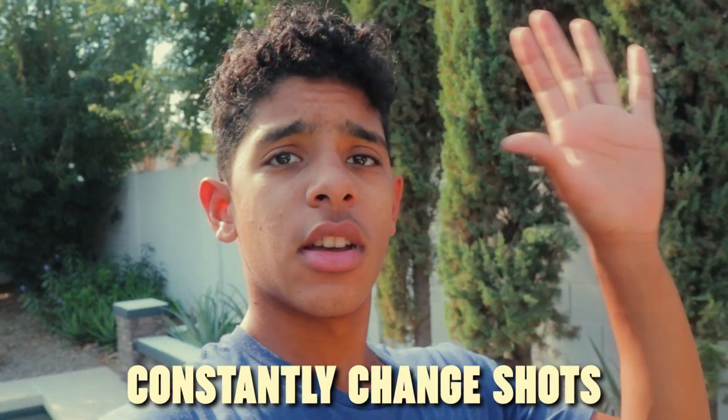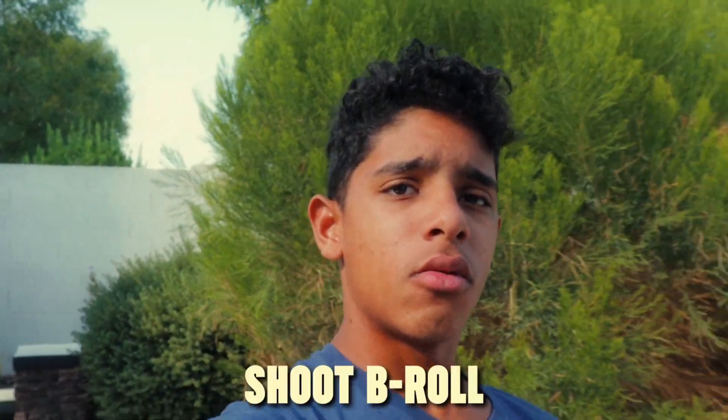You want to constantly be changing your environment and situation to add a more fun effect to your vlogs. You also want to shoot clips of stuff that makes sense. If you're traveling somewhere, like going on a train, don't just record yourself vlogging on the train — take videos of the actual train, the seats, where you're sitting, where you're going, to add more B-roll and give your vlogs a more cinematic look.